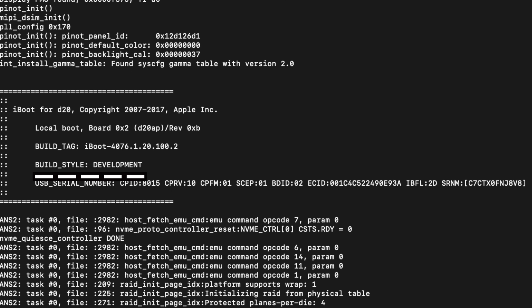The build style, which on release devices would normally be 'production,' is 'developmental' because this is a prototype. Finally, there's some more hardware information including the serial number, the ECID, and a few other key pieces of information. What we're most interested in is the CPFM, which is the chip fusing. In this case, because it is 01, it means that the CPU inside of this device is devfused.